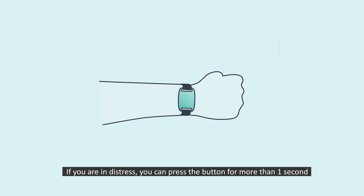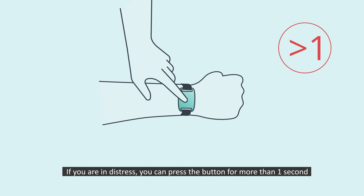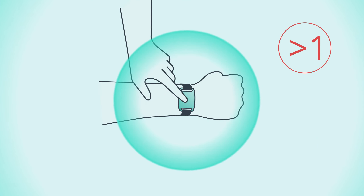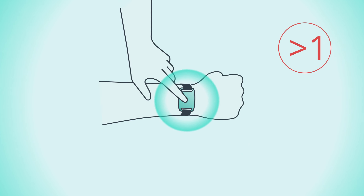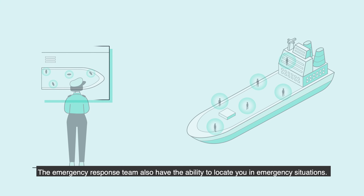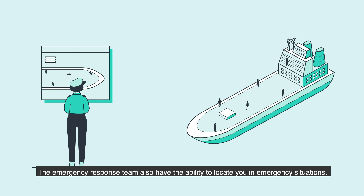If you are in distress, you can press and hold the button on the device for one or more seconds to immediately alert the emergency response team. The emergency response team also have the ability to locate you in emergency situations.